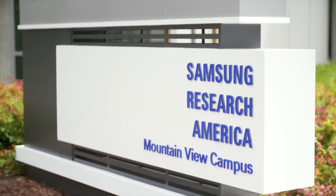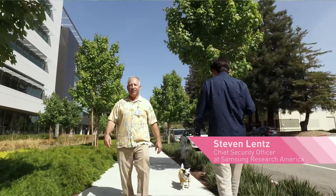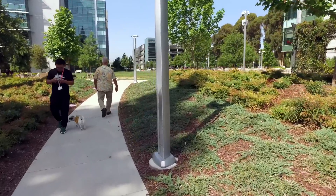At Samsung Research America, we do research on the next generations of apps for phones and TVs. My task is to provide IT and physical security.